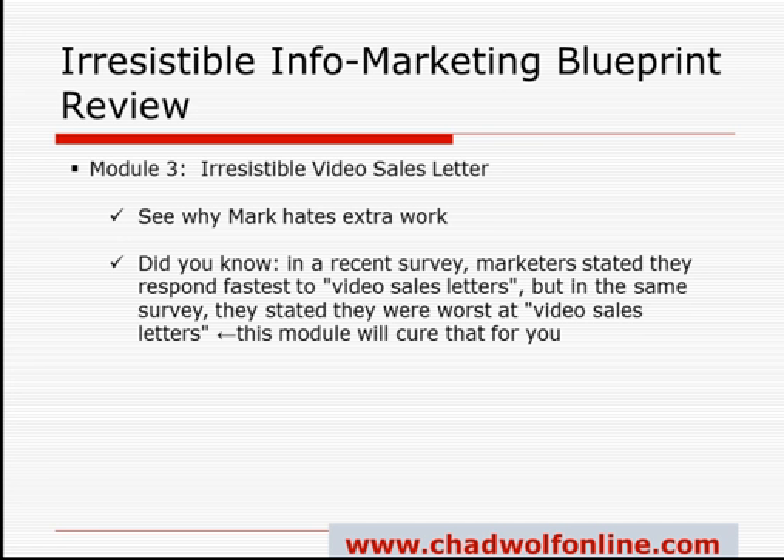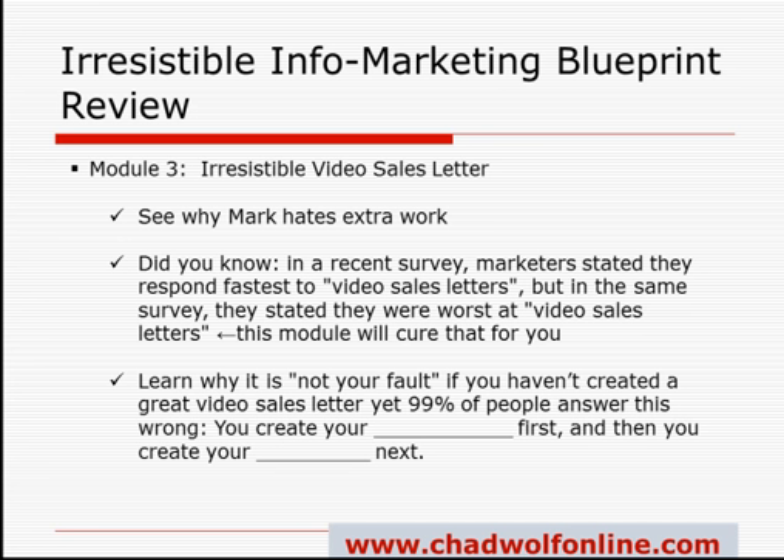There was a recent study which some of you may have participated in. It found that people respond fastest to video sales letters — but the same survey stated that that's what they're worst at doing. The beauty of this module is that the information you get is going to cure that for you. You'll learn why it's not your fault if you haven't created a great video sales letter. Yet 99% of people answer this statement wrong: 'You create your blank first and then you create your blank next.' A little tip — spending your time creating your actual product may not be as important as you think.